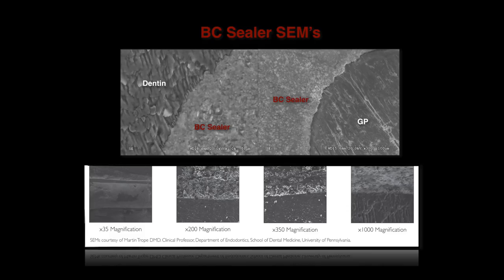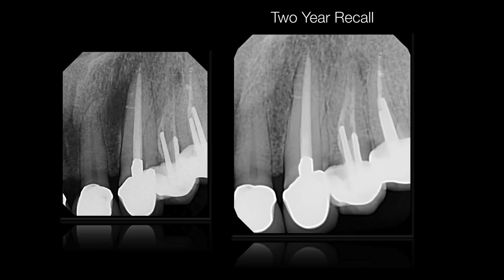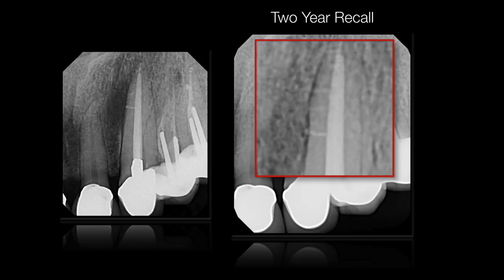The two-year recall shows complete healing of the lesion and confirms that adequate cleaning and disinfection inside the main root canal, combined with obturation using hydraulic condensation with a bioceramic cement, was adequate to achieve full healing and regeneration of the periodontal ligament in this particular case.